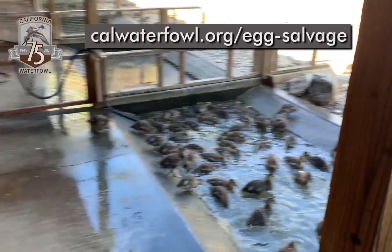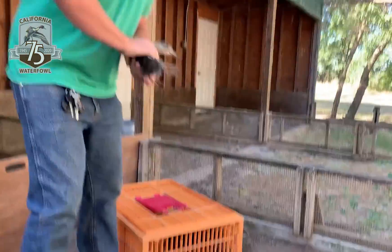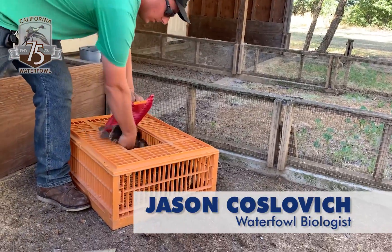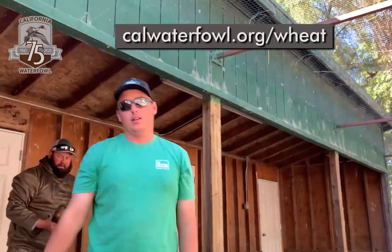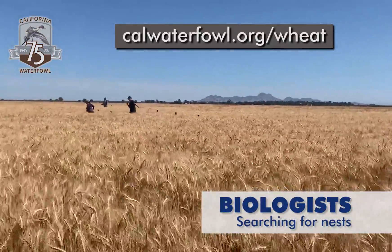Egg salvage rescues duck nests prior to harvest or field work, incubates the eggs, rears the ducklings for five weeks, then releases them into the wild. And our new delayed wheat harvest incentive program provides incentives for farmers to delay wheat harvest long enough to give nests time to hatch.